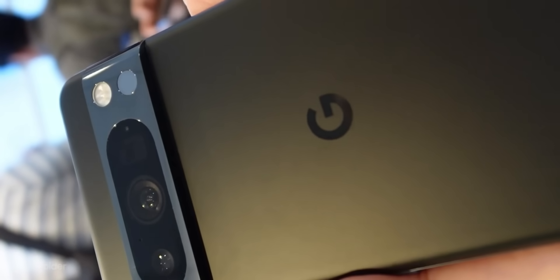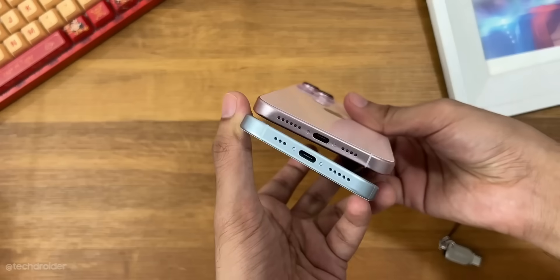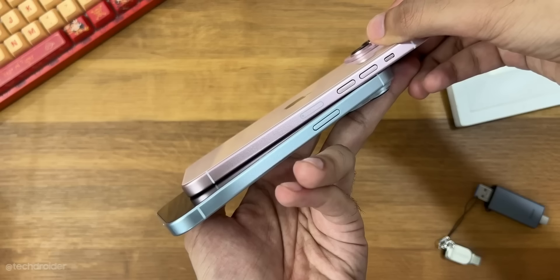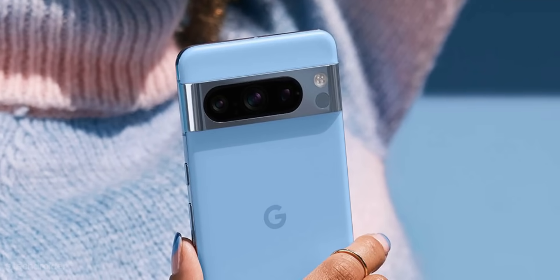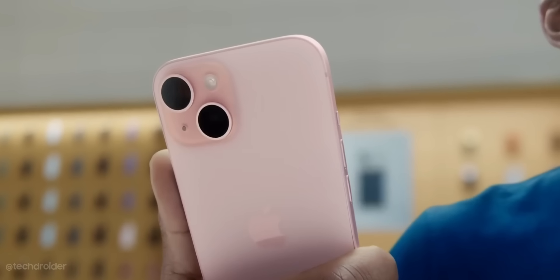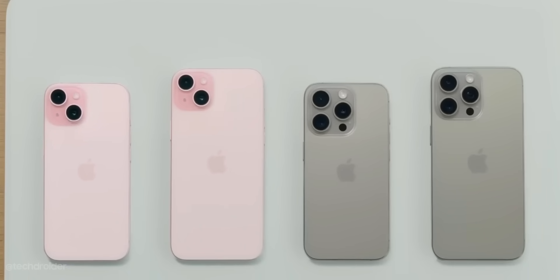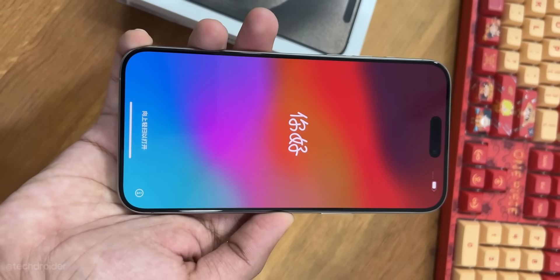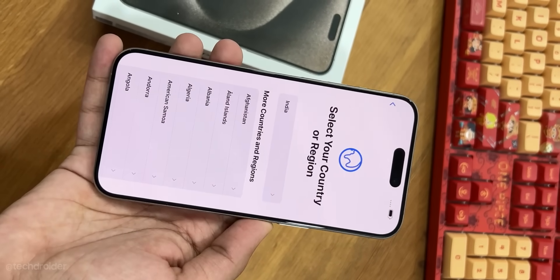The iPhone 15 and 15 Plus are out of this race because of low refresh rate and dual cameras — main and wide only. The Pixel 8 Pro at $999 plus some offers is a far better deal than the iPhone 15 Plus, both in terms of specs and design. But those who want iOS, iMessage, or have Apple ecosystem products at home or work can choose the 15 series.